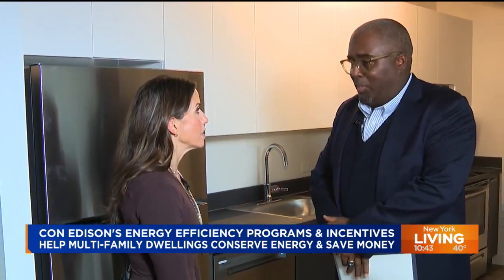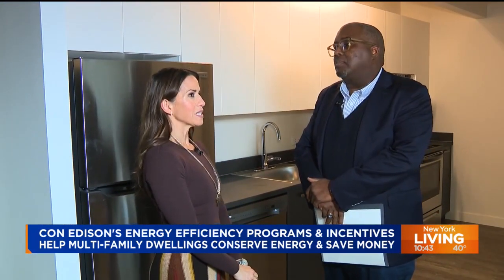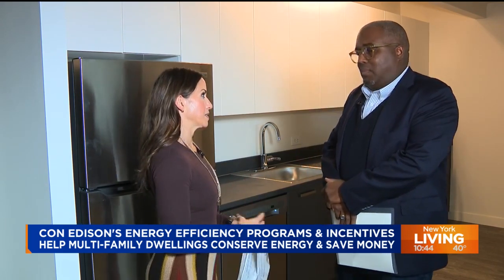Gregory Elcock is the vice president of energy efficiency at Con Edison. When asked about unique ways to become energy efficient in a building of this size, he explained that for multifamily buildings, you want to look at heat and hot water production.